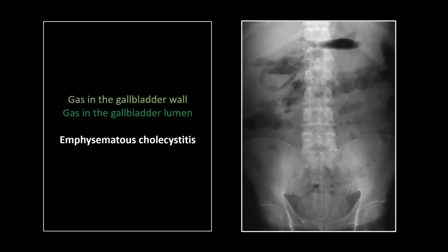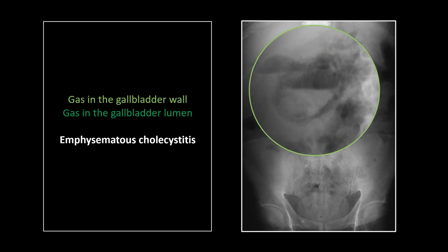Some of these are pretty straightforward, but running the gamut might be nice. Certainly, everyone would spot emphysematous cholecystitis. It was a question that plagued me for a long time, though. Is it in the wall? Is it in the lumen? Can it be both? Can it be just one or the other? What are we really calling here? And in fact, it can be both or either. Typically, over the years, I've come to believe it probably starts in the wall. You get a rent in the mucosa, and ultimately we'll get it in the lumen.